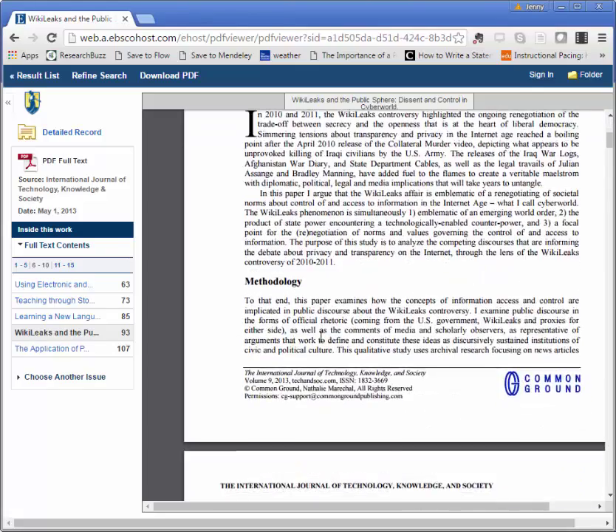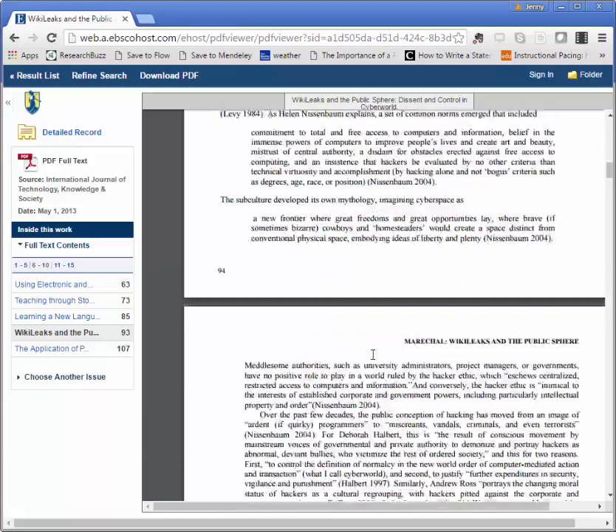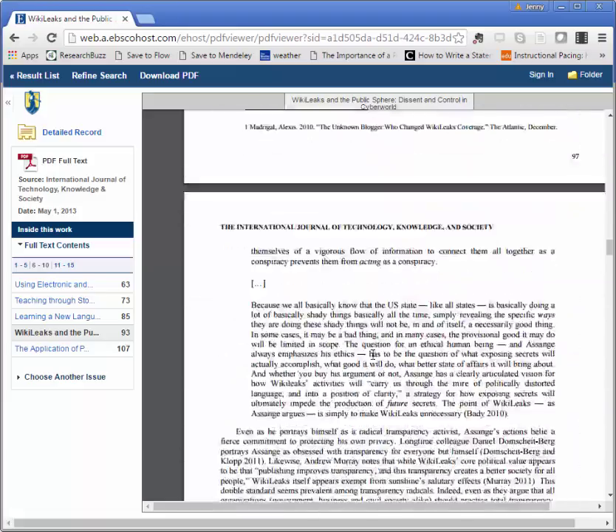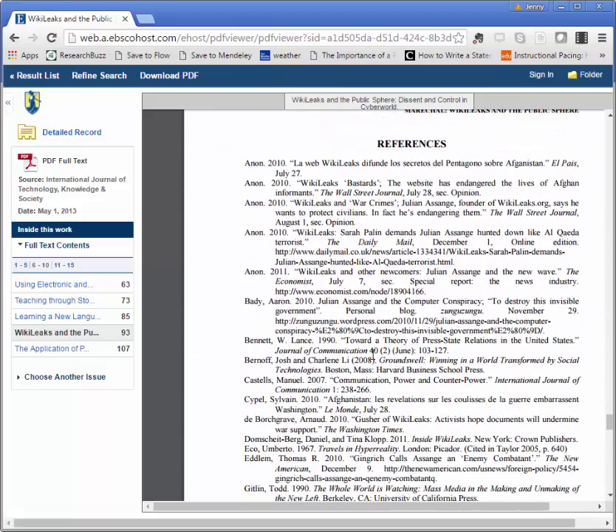As I'm scrolling through this article, I can see that it has a lot of in-text citations, and at the end — this one's pretty lengthy, 14 pages — it has a nice long references list. This is another sign that this is a scholarly or peer-reviewed article. Newspapers and magazines don't typically have these nice long reference lists at the end or in-text citations.